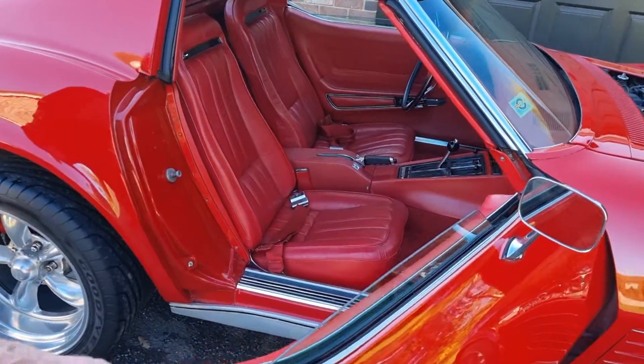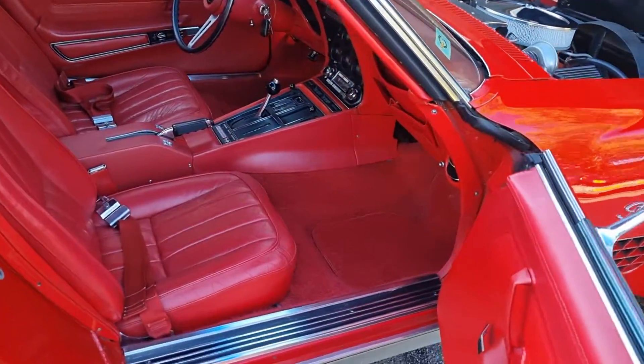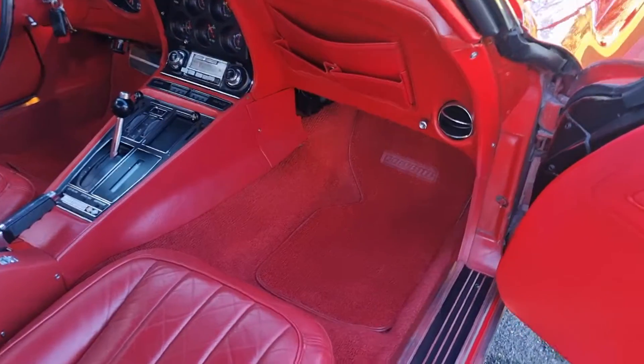If you can see the instrument cluster, the dash, and the original radio in the car.